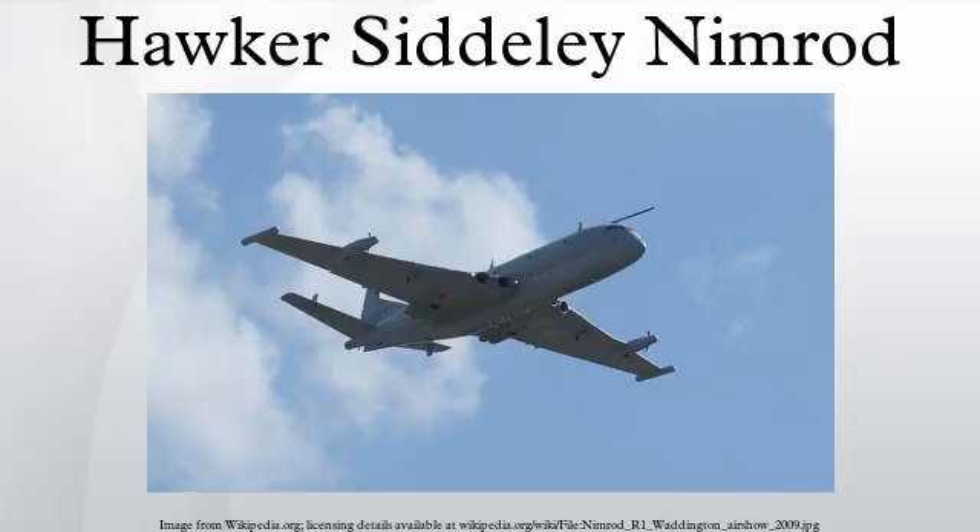Surviving Nimrod MR2 airframes include XV226 at Bruntingthorpe Aerodrome, XV231 at Manchester Airport Aviation Viewing Park, XV229 at Manston Airport Kent used as an MOD evacuation trainer, XV232 at Coventry Airport, XV244 stored at RAF Kinloss for preservation, XV250 at the Yorkshire Air Museum, XV254 at the Highland Aviation Museum, and XV255 at the City of Norwich Aviation Museum. Nimrod R1 survivors include XV249 at the RAF Museum Cosford, and XW664 at East Midlands Airport.